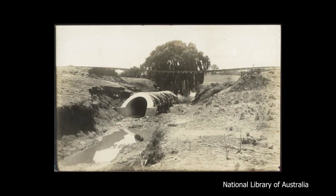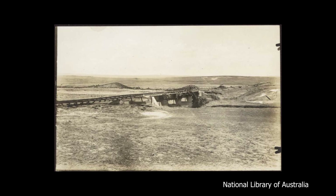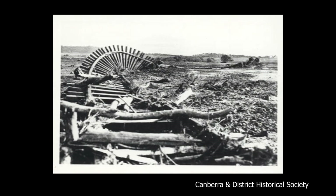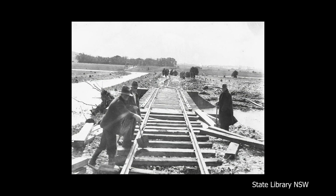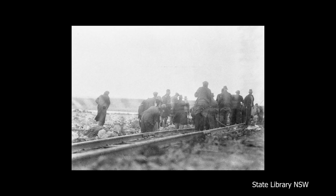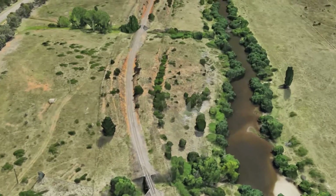The branch line from Queanbeyan to Canberra was plagued by constant issues of storm damage. The line runs quite close to the banks of the Molonglo River, and even during construction the line was washed out by heavy rains. Severe damage occurred in 1914, 1916, and 1925. In 1928, with the line now fully open to passengers, it was agreed that something must be done. A new alignment, higher and further away from the river, was built.